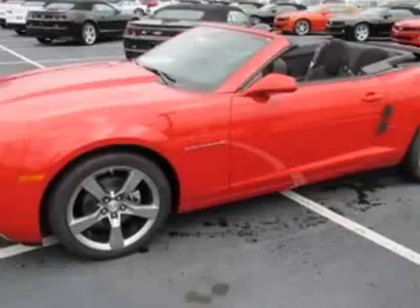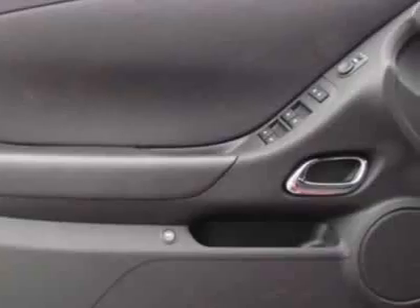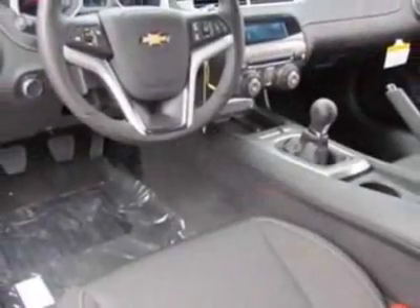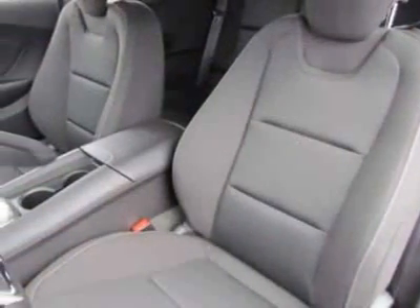Convenience and connectivity package, leather wrapped shift knob, and the RS package. Call 888-430-8589 or email our friendly sales staff today to schedule a test drive.